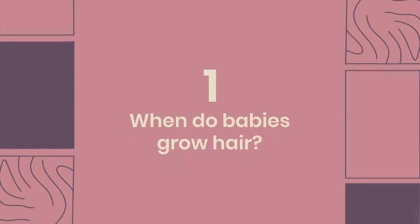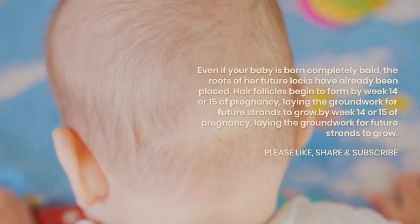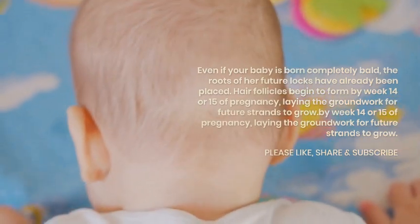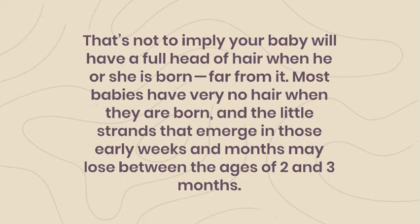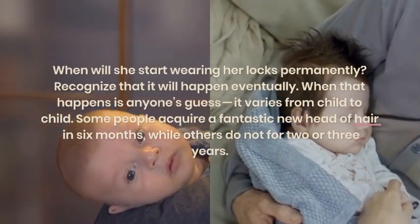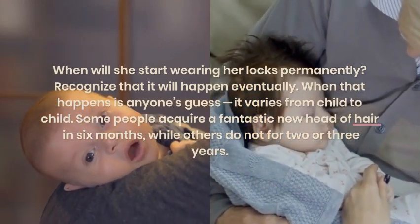When do babies grow hair? When will she start wearing her locks permanently? Recognize that it will happen eventually — when that happens is anyone's guess, as it varies from child to child. Some acquire a fantastic new head of hair in six months, while others do not for two or three years.